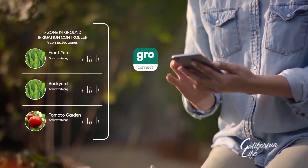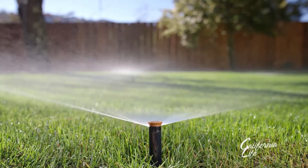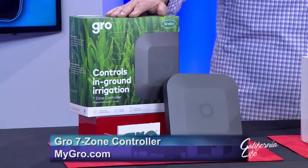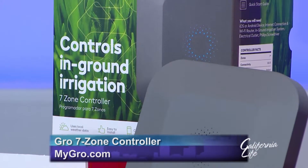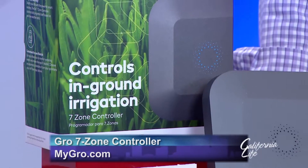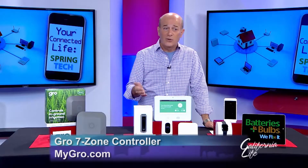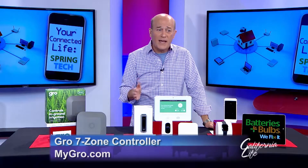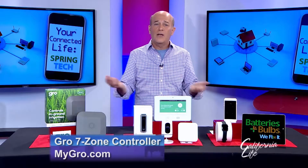No smart home would be complete without a smart yard. Greenberg recommends the Grow 7 Zone controller from Scott's. If it rained earlier in the day, is raining now, or is going to rain later, it knows that and won't water your lawn. It uses real-time local weather data to automatically tailor irrigation to fit your lawn's needs. You can manage the water schedule with the Grow Connect app or use voice control with Amazon Alexa or Google Home — just say 'Alexa, ask Grow to start watering' and those sprinklers come on.